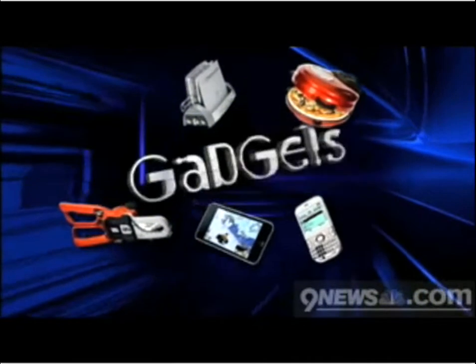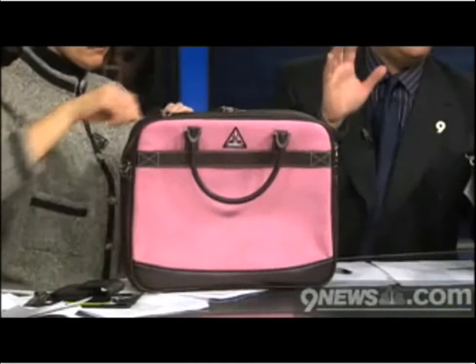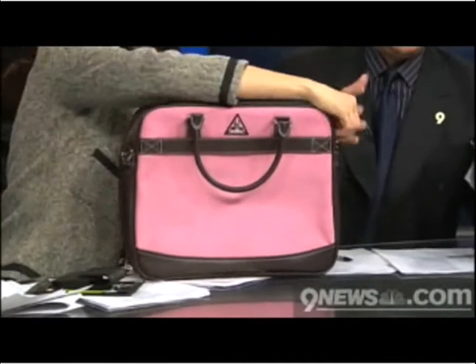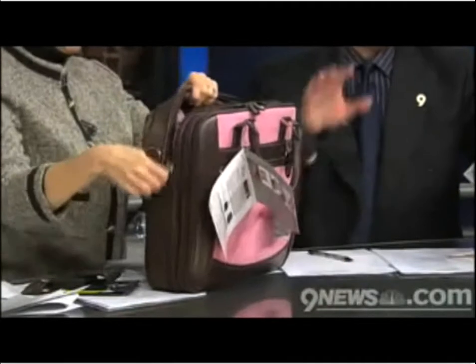It's gadget day, Wednesday, and we're going to start with a checkpoint-friendly laptop bag. This is good. Yeah, and we've got both the male and female models here. If you travel a lot, you're road warriors out there — the TSA rules have eased up a bit since last summer, allowing notebook computers to pass through those X-ray screenings while still in a bag, as long as they meet special agency guidelines. These do.